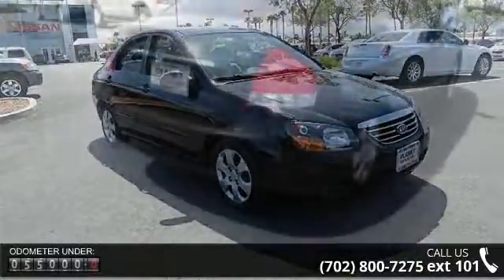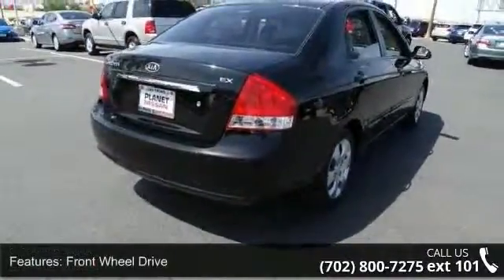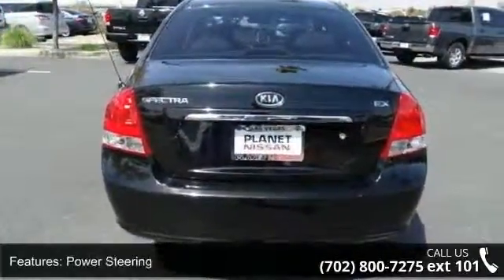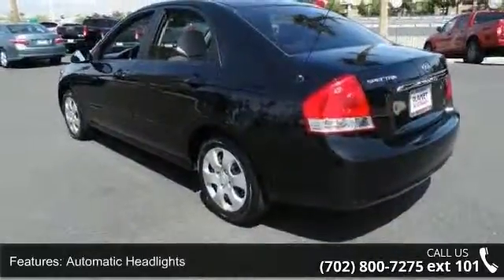Enjoy these notable features: passenger vanity mirror, rear defrost, AM FM stereo, pass-through rear seat, pocket seats, rear bench seat, and adjustable steering wheel. This car won't be available much longer.